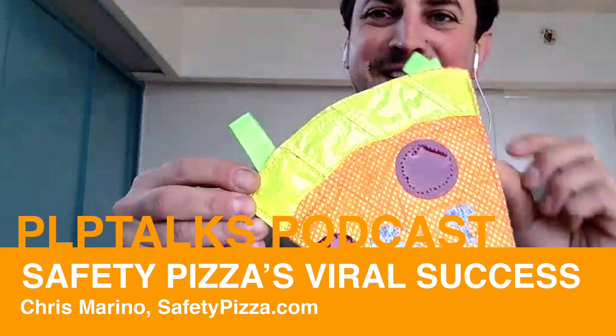So stoked to have Chris on the podcast — thanks for being on the show. Safety Pizza started when I was living in Brooklyn, working at 718 Cyclery, pretty immersed in the cycling culture and having a really good time working as a bike mechanic. It was one of my favorite jobs.